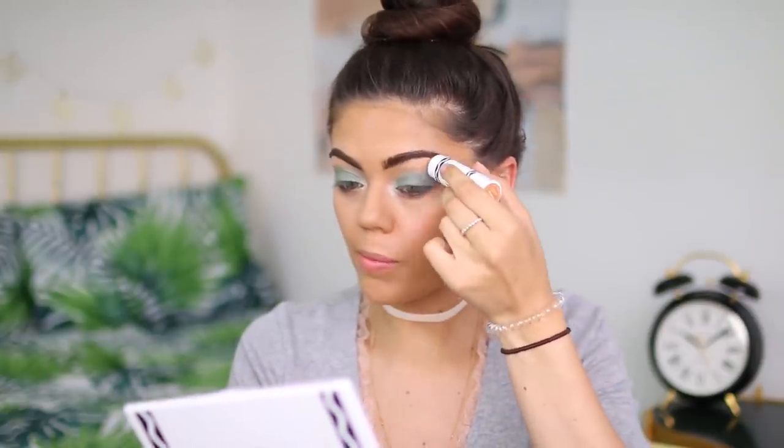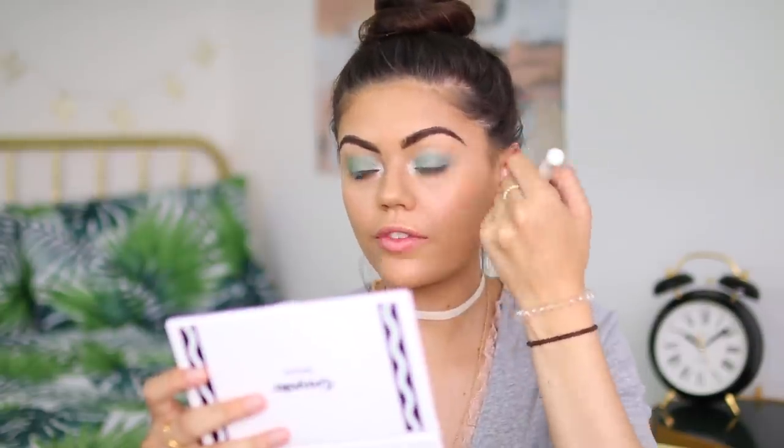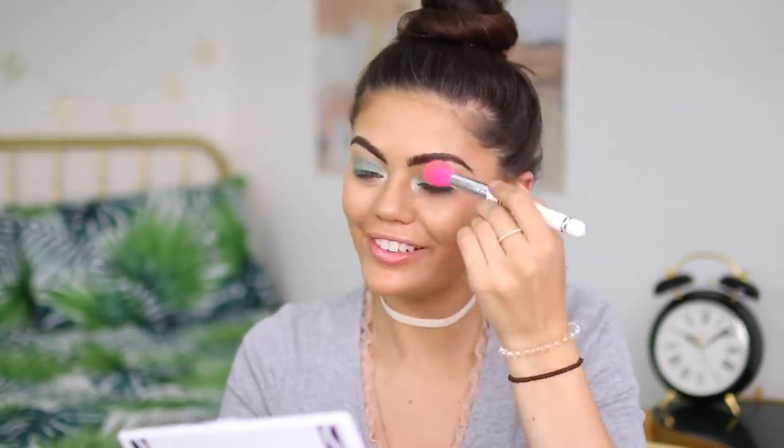Applying the Sun Gold highlighter crayon — it's very bronzy and not what I'd usually go for with this look. I use the highlighter brush to blend it out, but it gives almost no highlight for a cream product, which is surprising since creams normally perform really well. The blush stick from earlier was actually giving more of a highlight effect. I layer the blush back on top to save it, and it looks much better.